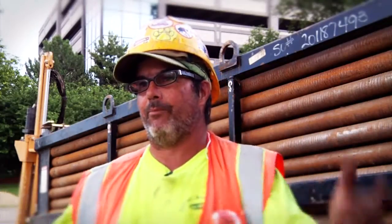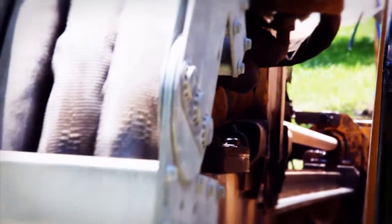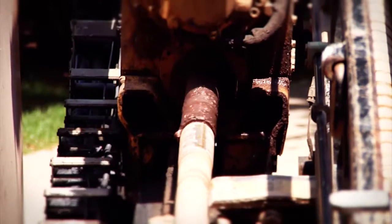The 40 opened us up. It expanded us — being able to send guys out with the drill and not having to worry about them or check on them. They call you at the end of the day and say the job's done, or 'hey, we got this far today, we'll finish tomorrow.' It just gave us confidence to get work done.